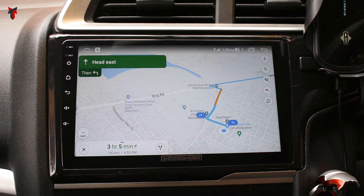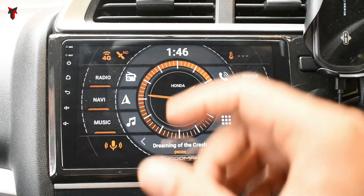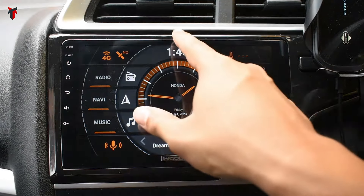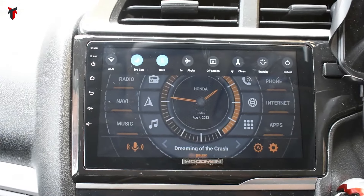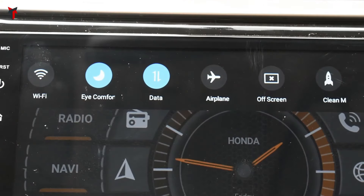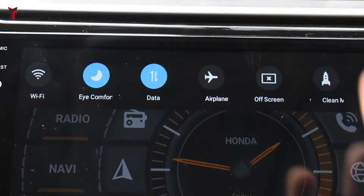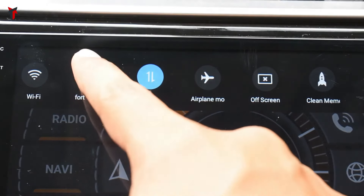The processing is pretty fast for a car system — by far, based on what I have seen, this is one of the fastest responding units available. One of the most convenient features Woodman has now provided is a scroll-down bar at the top. Once you scroll down, there are certain options now provided that are easily accessible. There is a Wi-Fi option and a specific eye comfort mode — at evenings if you click on this, it will give a yellow tint on the screen so your eyes won't get strained much while looking at the system at night.